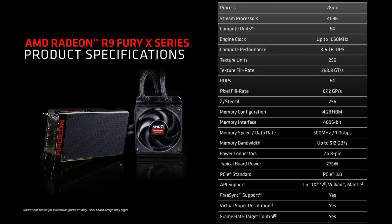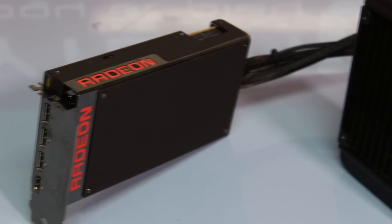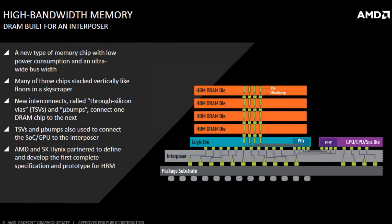It features 4 gigabytes of memory. A lot of people were like, only 4 gigabytes? But this is HBM — High Bandwidth Memory. AMD's been working on this for 7 years, it's a very new thing and I really like where AMD's been going on this — it really is the future. It's got a 94% smaller surface area than GDDR5, which is pretty amazing, and it has lower power consumption and an ultra-wide bus width.